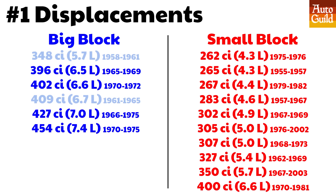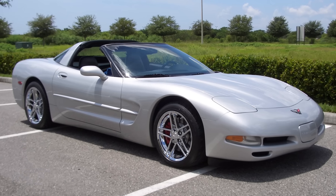Also notice that the 402 replaced the 396 in 1970, but Chevy kept calling it the 396 in some passenger cars. And do also note that the big block lived on in trucks, crate engines, and other applications like marine. The small block started in 1955 as a 265 in the Corvette, went all the way up to a 400 cubic inch engine which started in 1970. The small block lived for a long time, but was eventually replaced by the LS engine in the Corvette in '97.